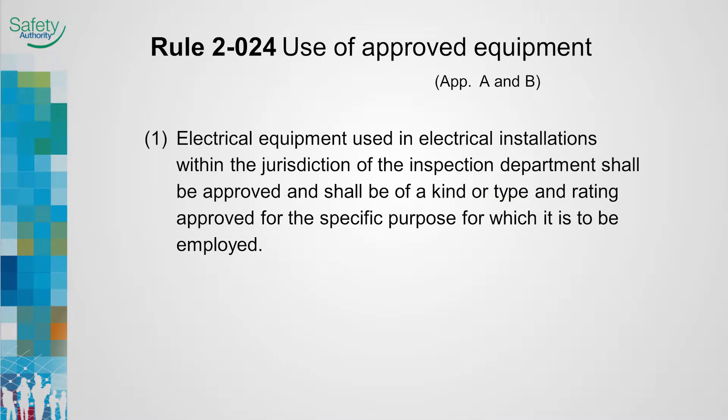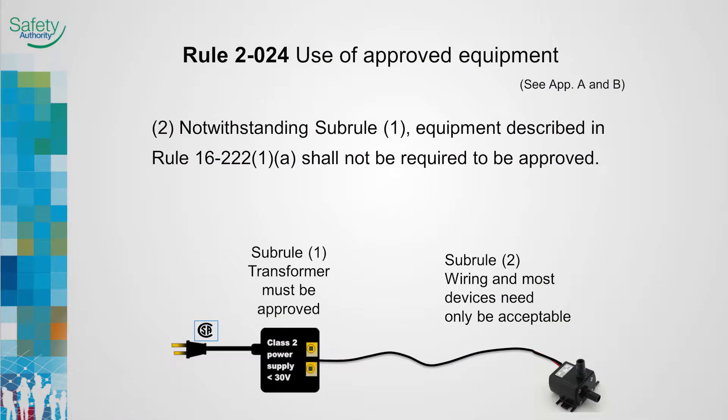Rule 2-024, Use of Approved Equipment, Sub Rule 1 requires electrical equipment to be approved. The new Sub Rule 2 was added to eliminate conflict with Rule 16-222 regarding electrical equipment connected to Class II circuits.